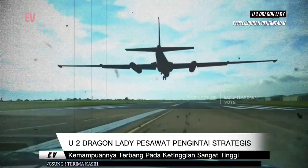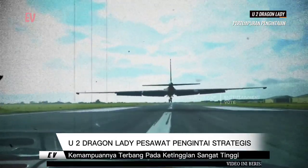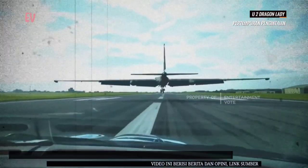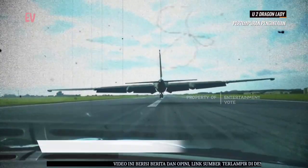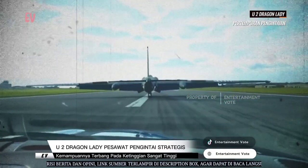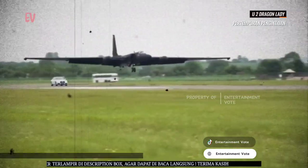U-2 digunakan oleh Angkatan Udara Amerika Serikat dan beberapa mitra sekutu. Pesawat ini memiliki peran penting dalam pengumpulan data intelijen dan pengintaian udara. U-2 Dragon Lady telah mengalami beberapa pembaruan dan modernisasi teknologi selama bertahun-tahun untuk tetap relevan dalam pengumpulan intelijen modern.